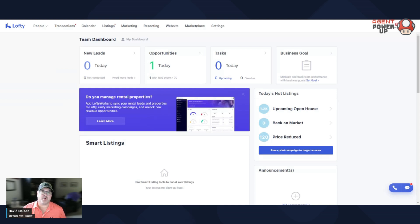Now, here's a quick disclaimer. I've been on this program for over eight years. Originally, it was called Chime and then it switched its name to Lofty about a year ago. That being said, I apologize up front if I do say Chime, but it's always gonna be Lofty.